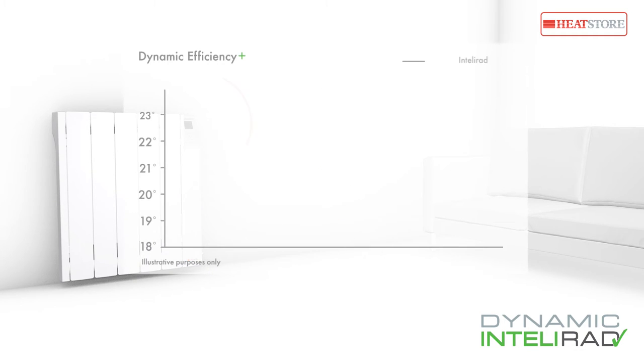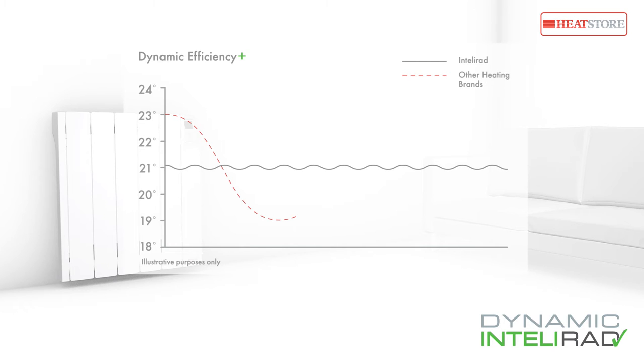Dynamic Efficiency Plus technology has been developed with the highly accurate electronic thermostat. Temperatures can be set to an accuracy of within plus or minus 0.2 degrees Celsius, and the power is constantly monitored to minimize overshoot and temperature drift.